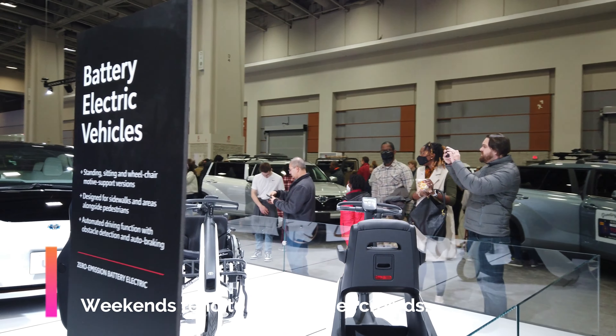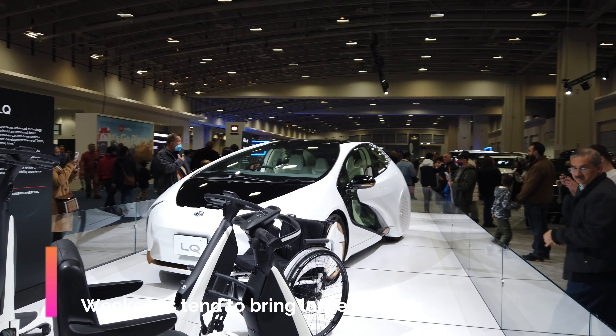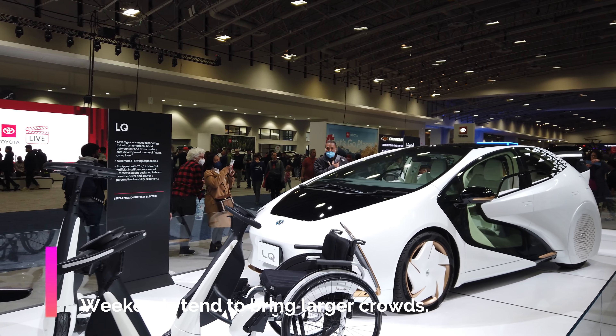With the exception of a few futuristic cars like these here that are on display, almost every car is practical and available for you to purchase.